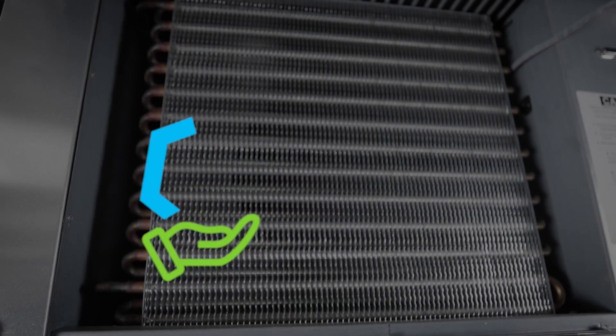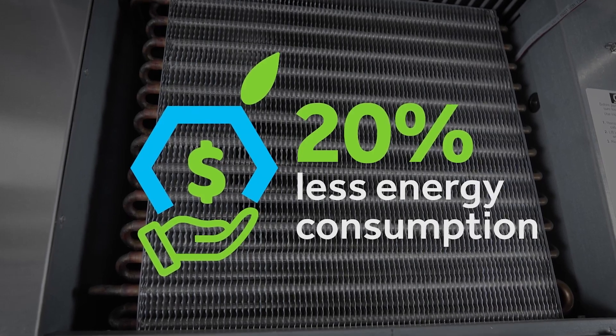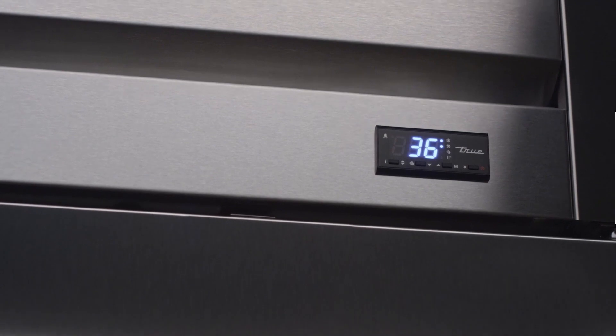A clean condensing coil reduces energy consumption by as much as 20%, helps maintain product temperature, and extends the life of the compressor and fan motor.